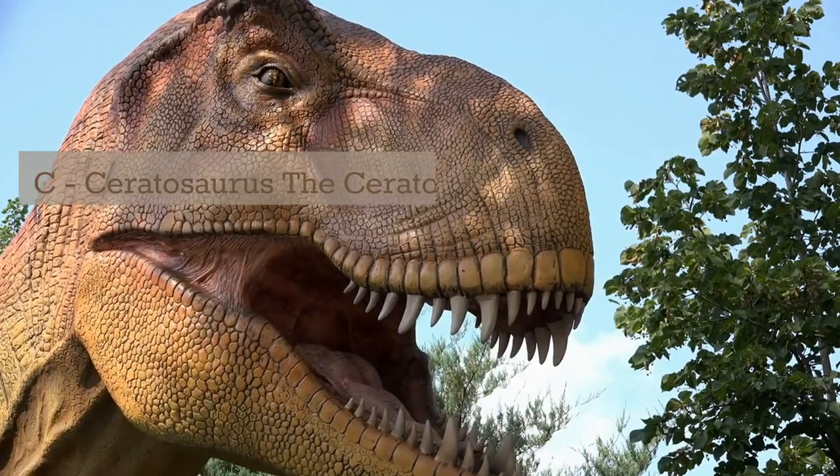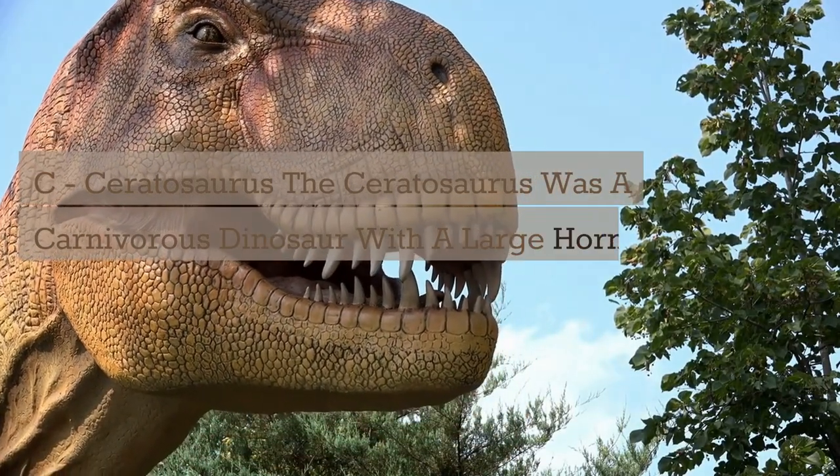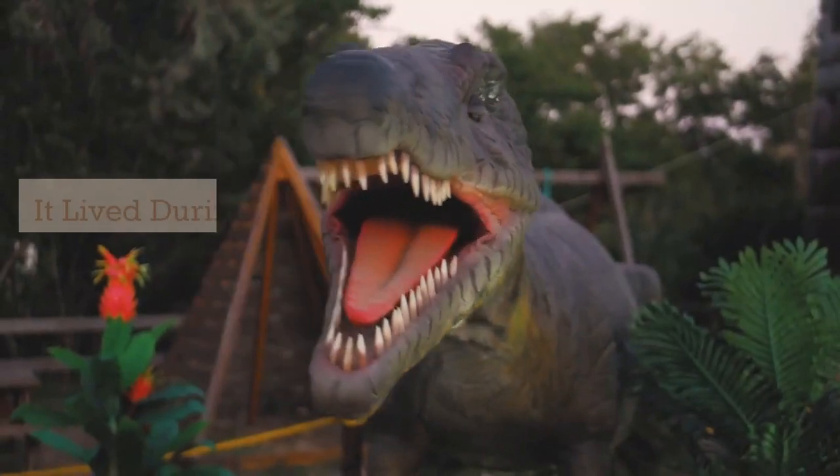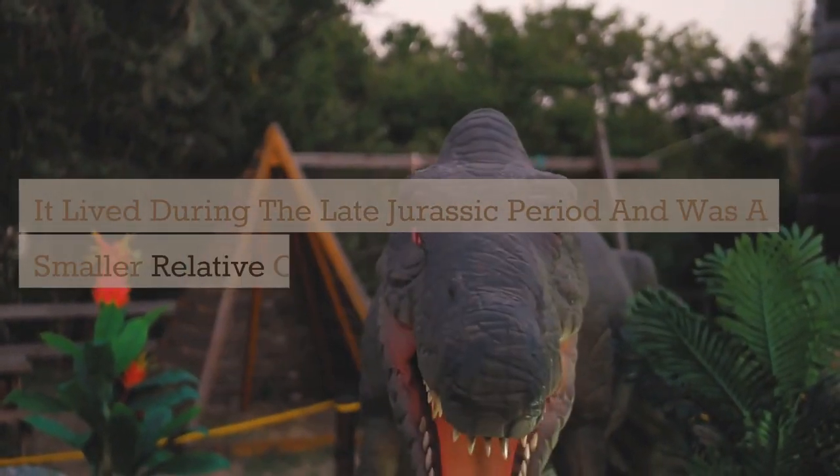C. Ceratosaurus. The Ceratosaurus was a carnivorous dinosaur with a large horn on its nose. It lived during the late Jurassic period and was a smaller relative of the Allosaurus.